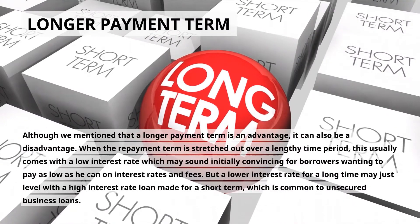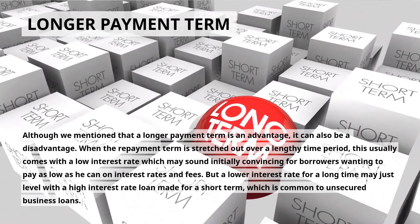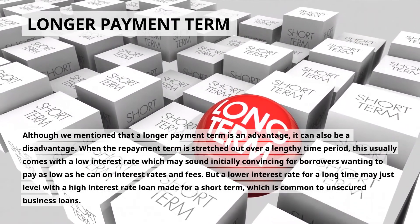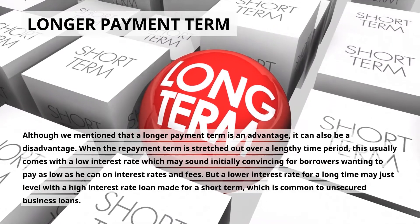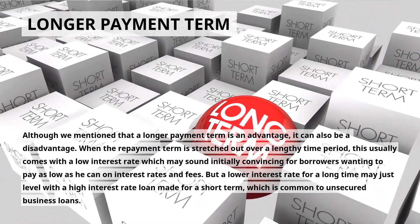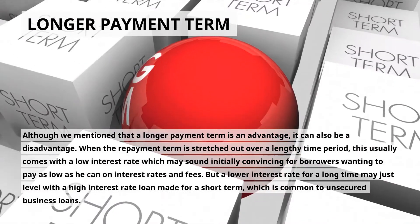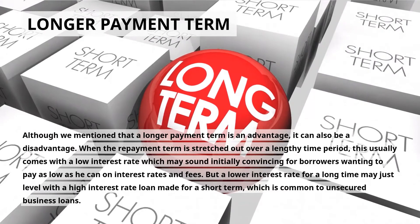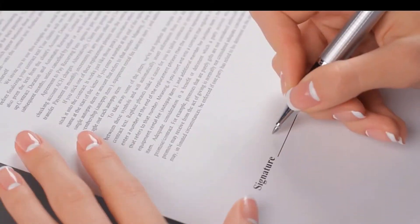Longer Payment Term: although we mentioned that a longer payment term is an advantage, it can also be a disadvantage. When the repayment term is stretched out over a lengthy time period, this usually comes with a low interest rate which may sound initially convincing. But a lower interest rate over a long time may just level with a high interest rate loan made for a short term, which is common to unsecured business loans.